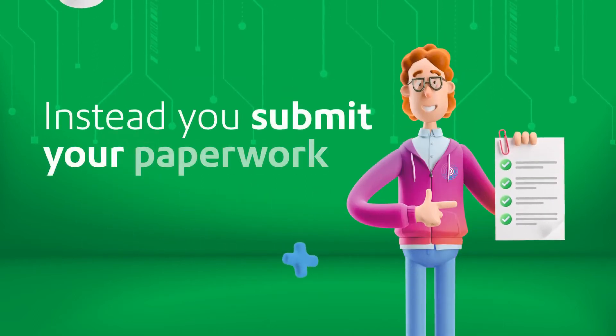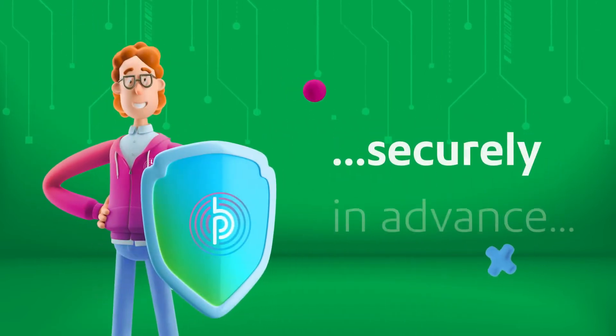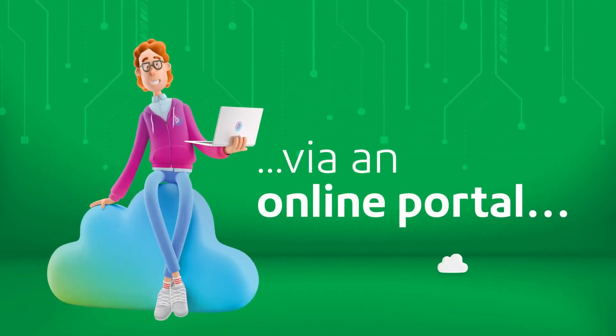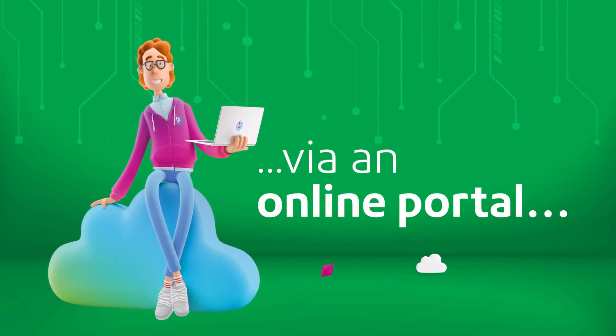You submit copies of all the relevant paperwork, such as certifications, contract start and end dates, and proof of vaccination status to us via an online portal so we can do the checking in advance.